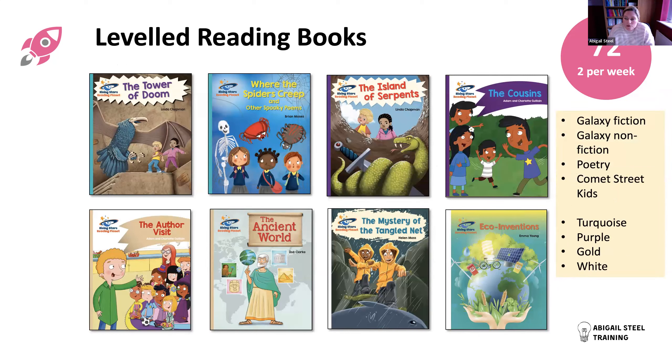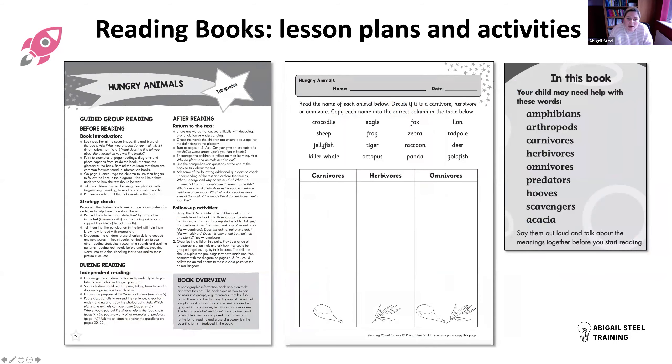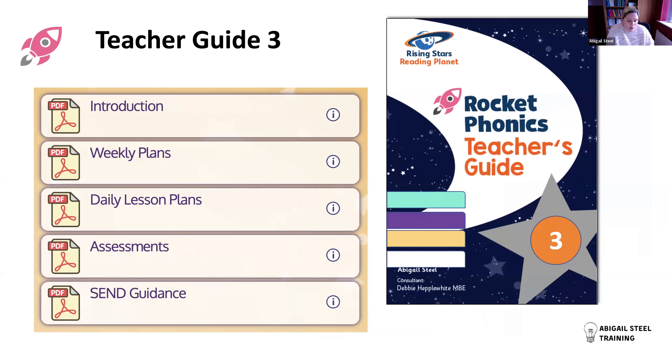For levelled reading books, we continue children's reading journey through turquoise, purple, gold, and white levels - age-appropriate levels bridging into Key Stage Two. There are 72 books aligned to this part of the programme, giving you two per week as the recommendation. These come from the Galaxy fiction and non-fiction series and the Comet Street Kids series, giving a mixture of fiction, non-fiction, poetry, and variety. Some are existing books schools may already have; others are brand new.